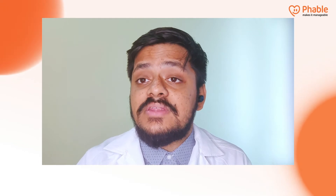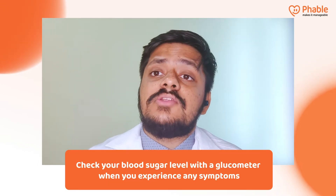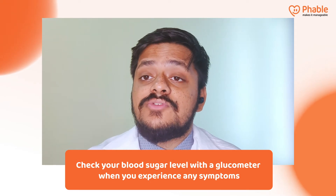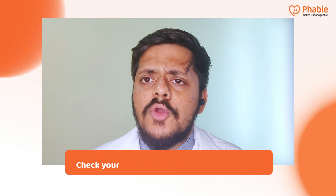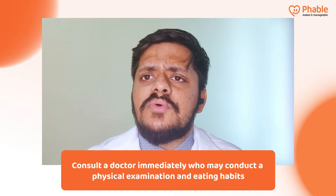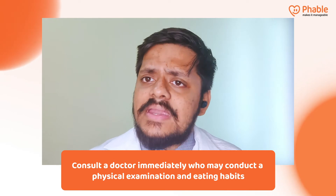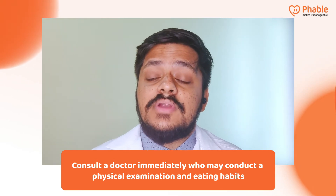In case you experience any of these symptoms of hypoglycemia, it is prudent that you check your blood glucose using a blood glucose meter and contact your doctor immediately. On visiting your physician, your primary care treating doctor, they might do a physical examination, review your medical and pharmacological history, and assess you further to treat your hypoglycemia.